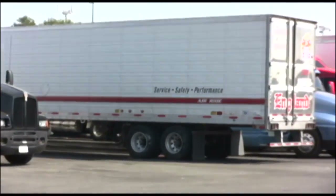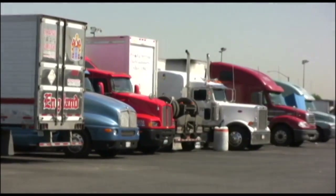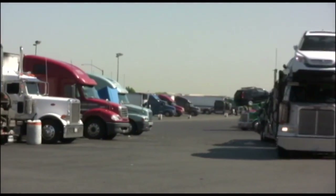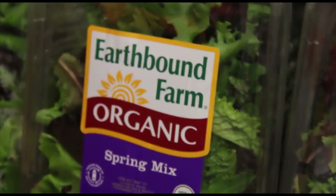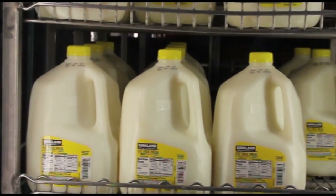The average fuel economy for the big rigs you see on the road is only 6 miles per gallon. Between this low average fuel economy and the steadily increasing prices of fuel, transportation costs can account for 15% of the price you pay at the store on nearly everything you buy.